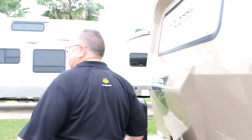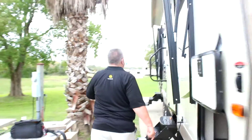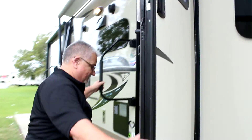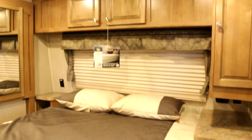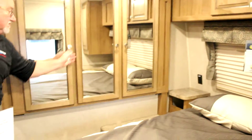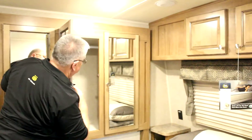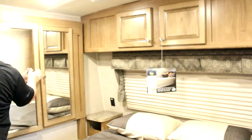Now we're going to go inside. Four bedroom, queen-size bed, has nightstands, has plenty of cupboard space. Sofa. We have the stereo CD.